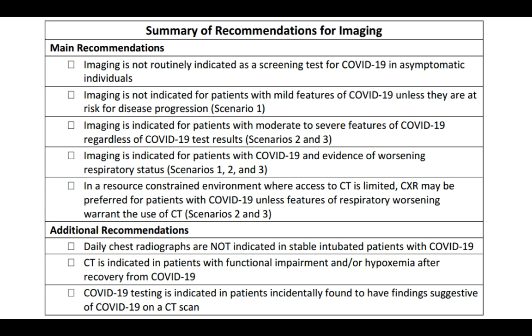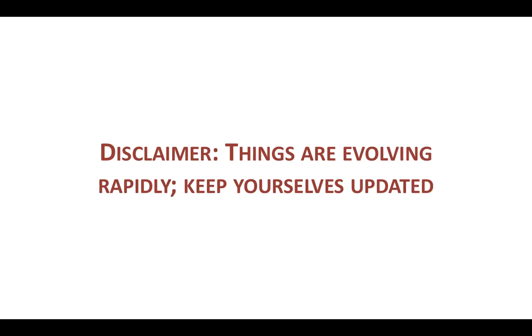These are the guidelines — take a screenshot of the summary image as it may be helpful in the future. Things are evolving rapidly, so we need to keep ourselves updated. Be prepared and be safe. Thank you for listening to this video.